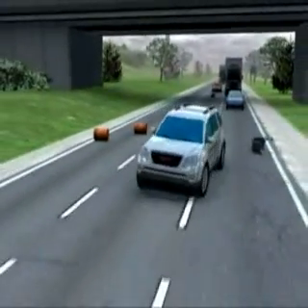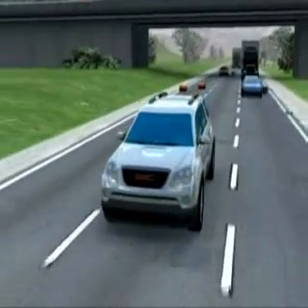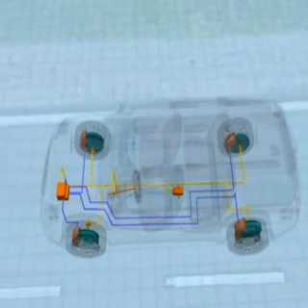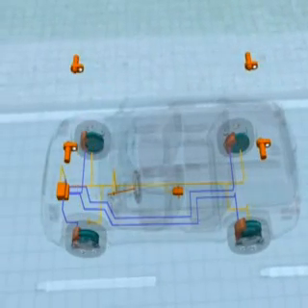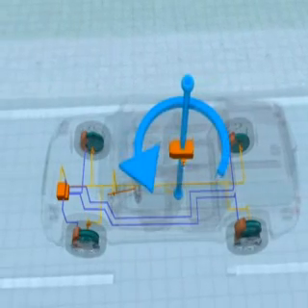StabiliTrak stabilizes the vehicle by controlling the brakes and, if necessary, the engine. It is comprised of the following components: a speed sensor on each wheel, a rotation rate sensor that measures the vehicle's lateral speed and rotation around its centerline.